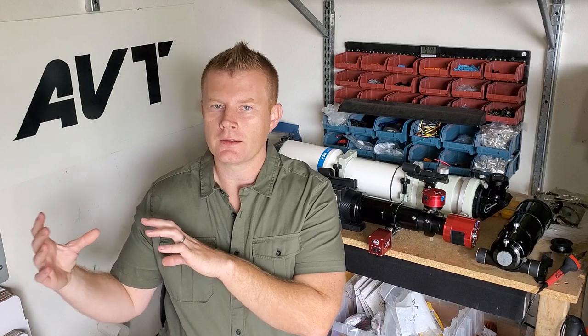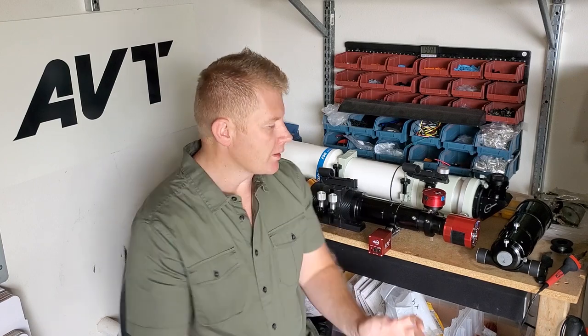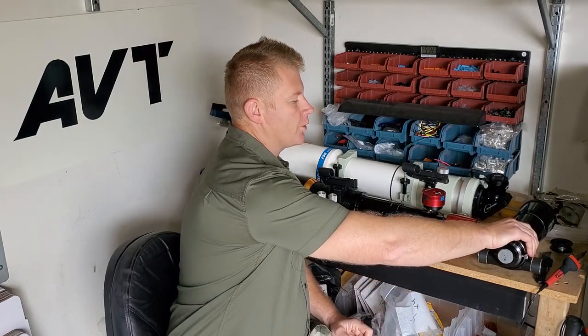So let's kind of get to it. I've broken down the scopes into three different categories — from entry to mid to higher level — and I'll go through what you can usually expect by taking those increments. Let's start by looking at the more entry-level scopes.